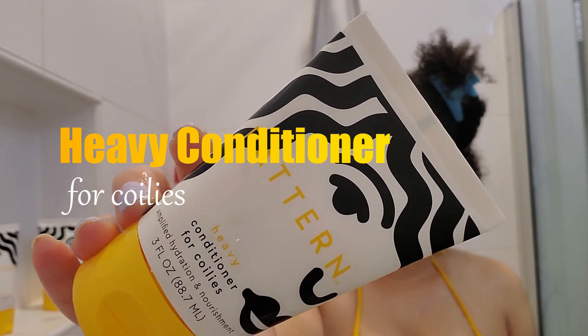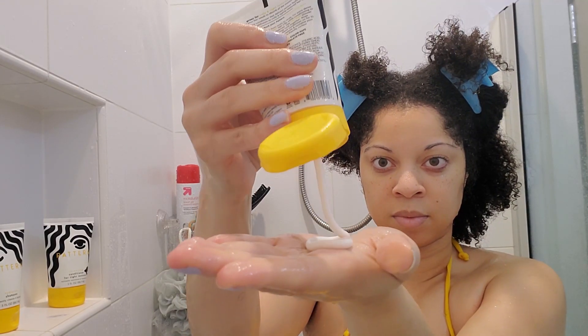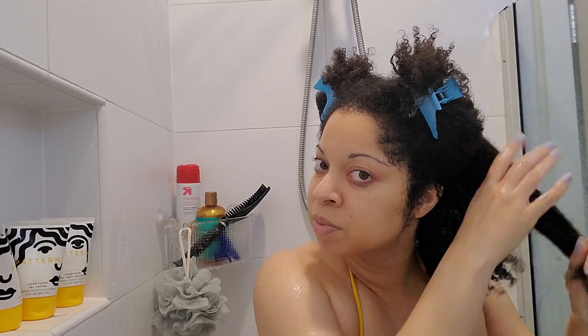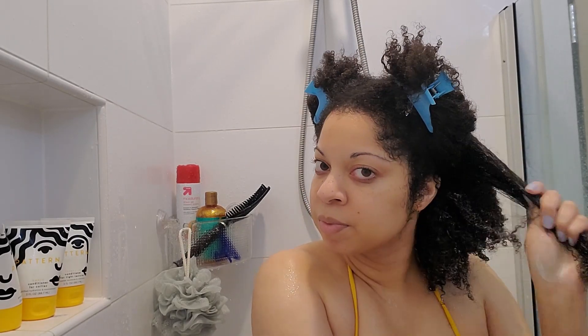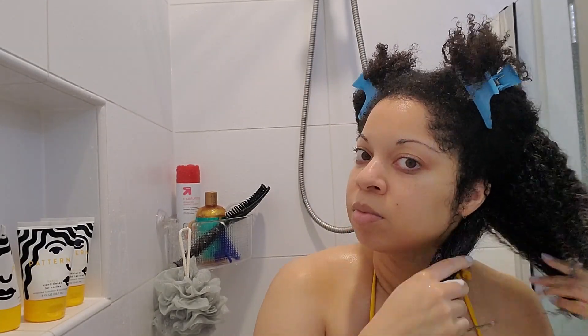For the conditioners, I'm going to do the heavy conditioner on one side of my head and the intensive on the other. The heavy conditioner claims to give you easy detangling and great curl clumping. It claims to have the signature Pattern slip, which I'm not sure what exactly that is — probably just the amount of silicones that are in all the products.